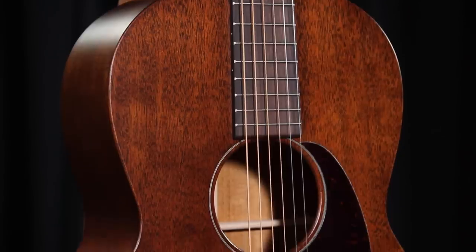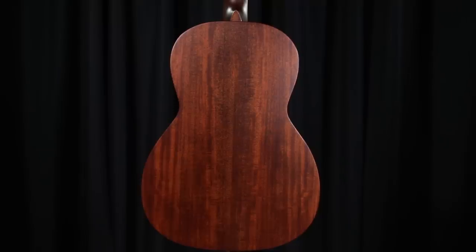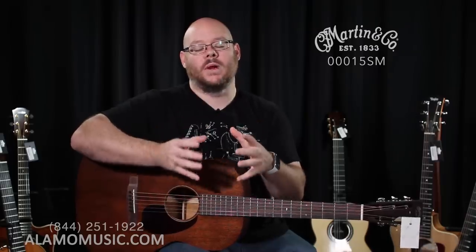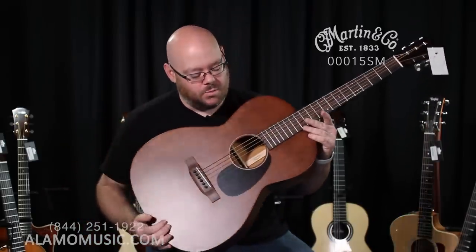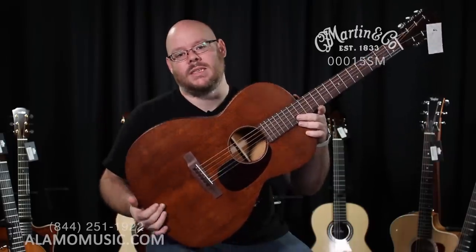So now we have something from Martin. If you're not familiar with the 15 Series from Martin, it is a great series of all solid wood U.S.-built mahogany guitars. This happens to be my favorite in the entire lineup — the 00015SM. It's right at $1,599, built in their Nazareth, Pennsylvania factory, and features all solid mahogany construction: top, back, and sides. All of them have this nice, warm, rich, thick midrange that an all-mahogany guitar gives you, and feature a satin finish with simple, elegant looks that hearken back to the Depression-era instruments.